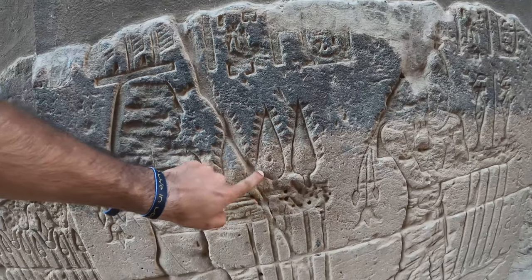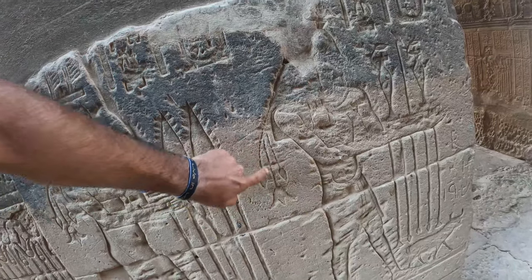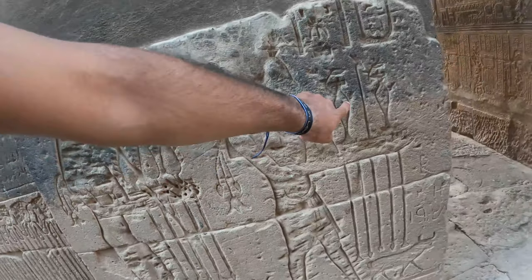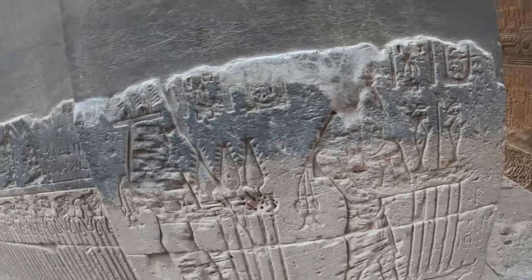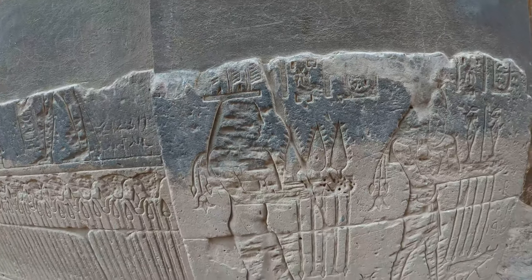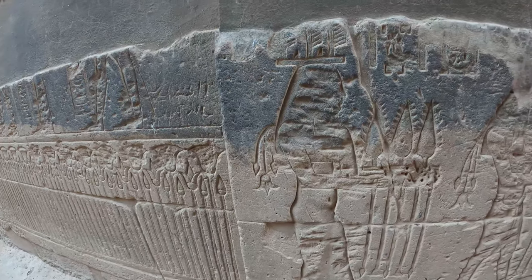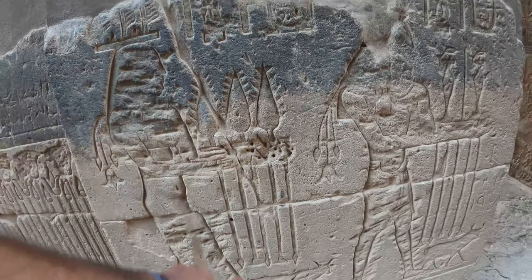We have these things that could resemble the pineal gland, more likely connected to this plant right here because we can see the same symbol. And then we see the vials or the beakers. So this does imply the use of some substance. I wish I could make out whatever this is a little more clearly.